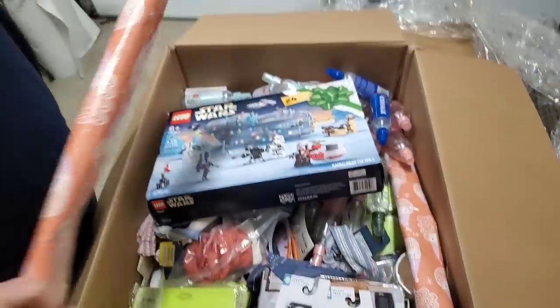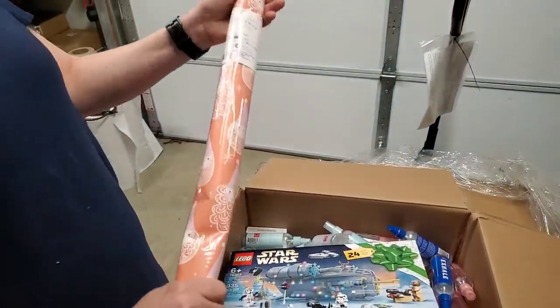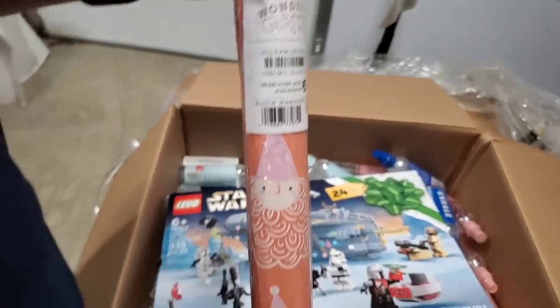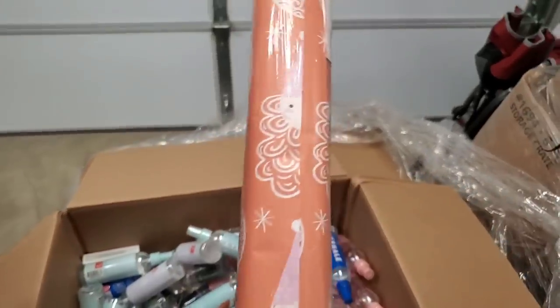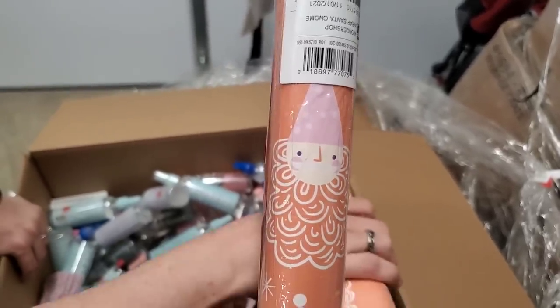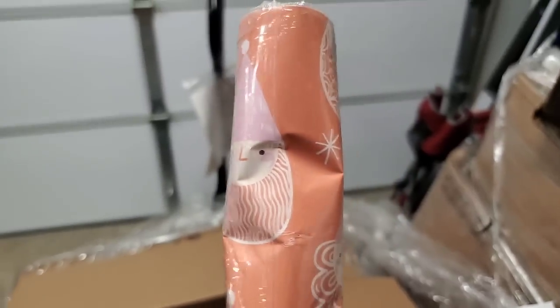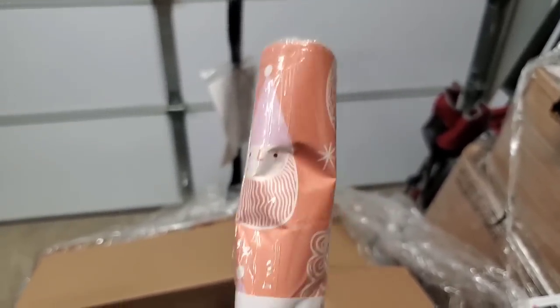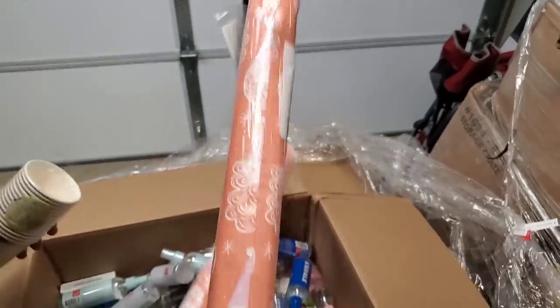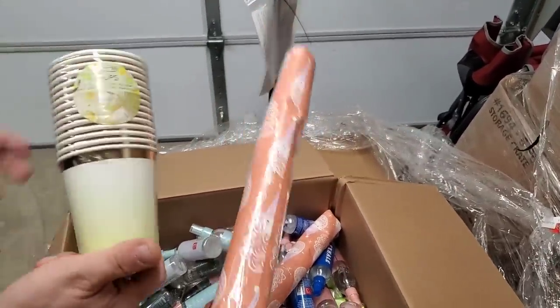Then we have these wrapping papers. This is Christmas because that's Wondershop. I would go birthday for this — because it's a kind of color, it doesn't look like a Christmas color. But is that an elf? It looks like Santa. Just a creepy pink Santa Claus. Maybe somebody likes pink. What do you guys think — Christmas or birthday? I say the color is birthday.